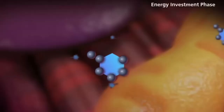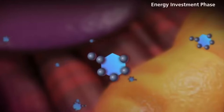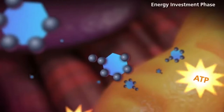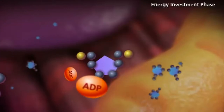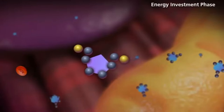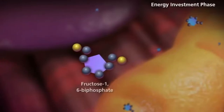Glycolysis typically has 10 steps, but it can be divided into two phases. The first phase is called the energy-requiring phase. Here, the starting molecule of glucose gets rearranged and two phosphate groups are attached to it. The phosphate groups make the modified sugar, now called fructose-1,6-bisphosphate,